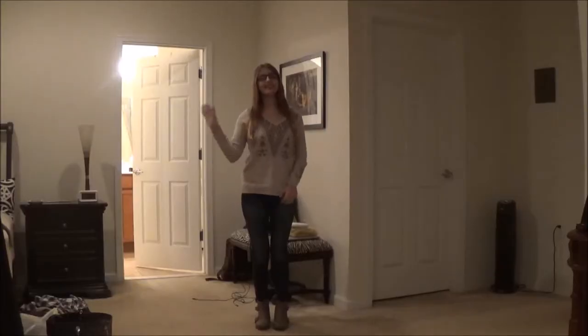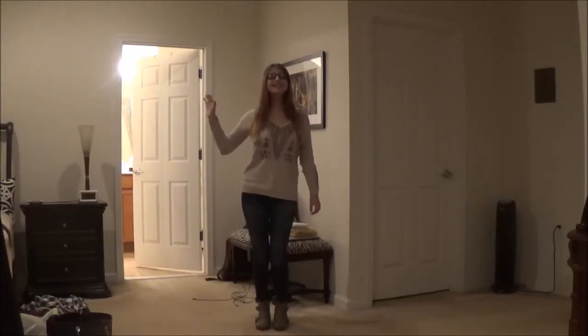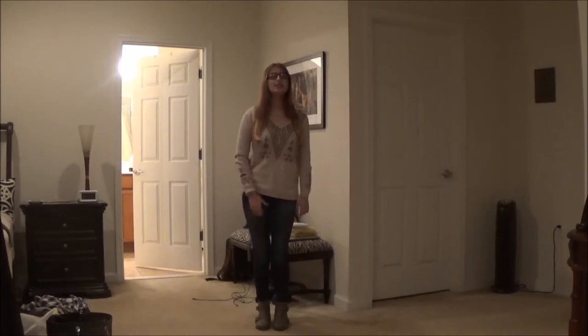Hi guys, it's Alexa, welcome to my channel. In this video I will be showing you my four favorite fall outfits. I know it's already December and fall is pretty much over, but I'm filming this video for you guys anyway. Let's get into my fall lookbook. This first outfit is simple — all it is is a sweater,